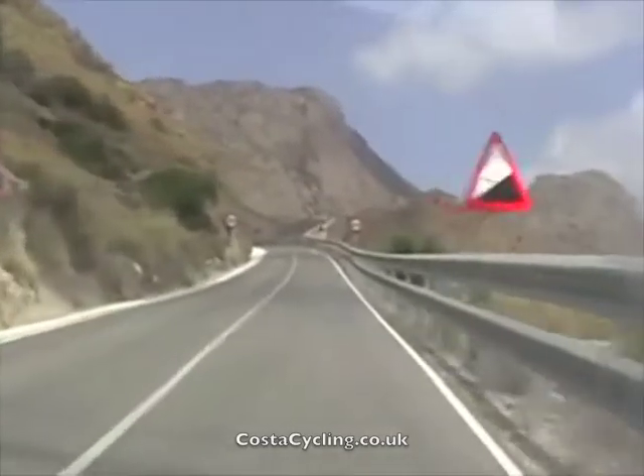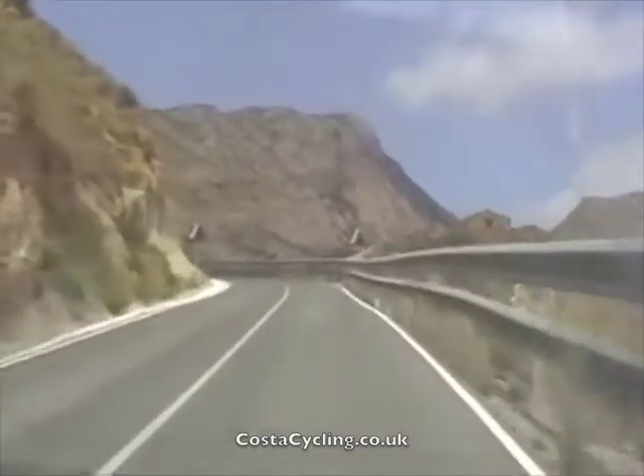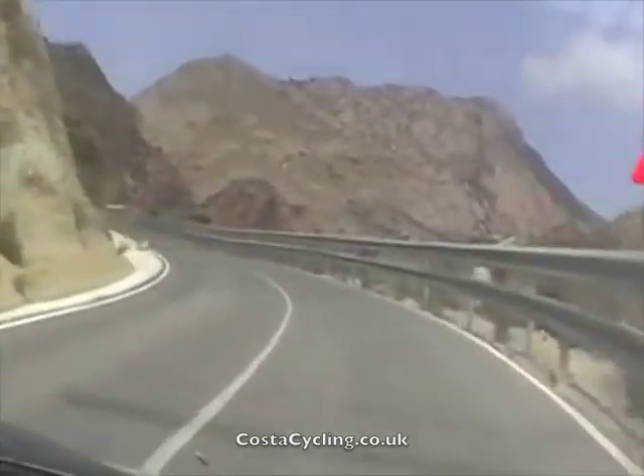The sign says 10% but I can assure you it's far more than that. There are falling rocks in this area — make sure you wear a helmet.